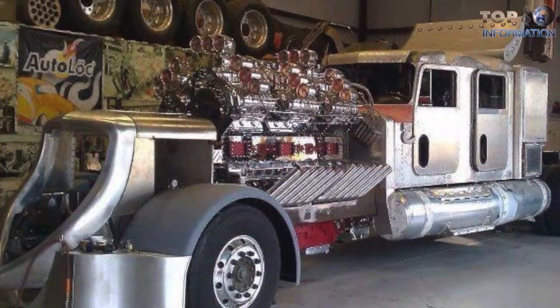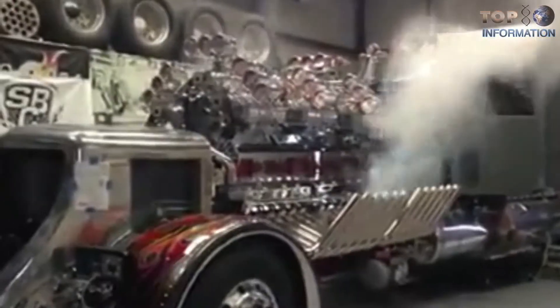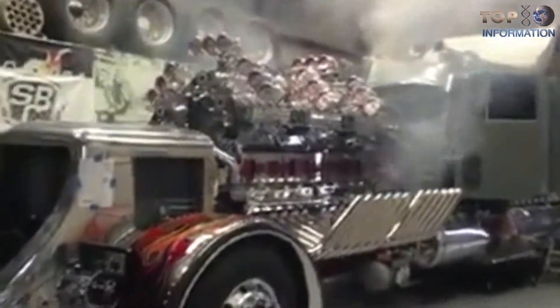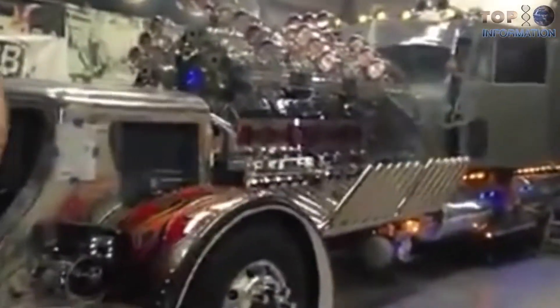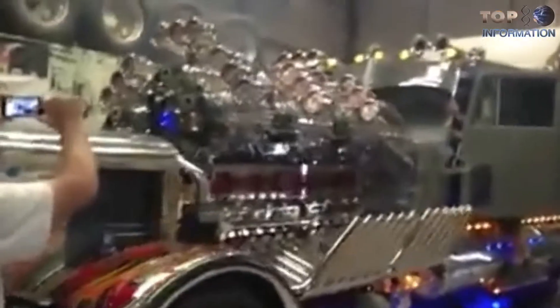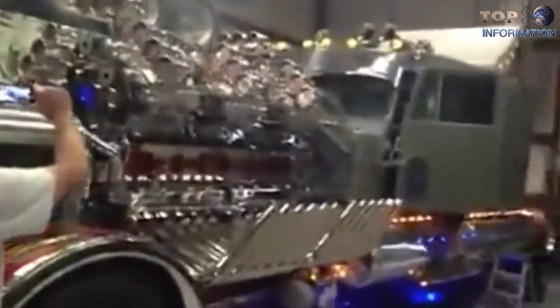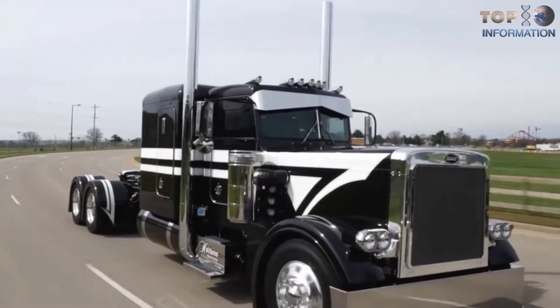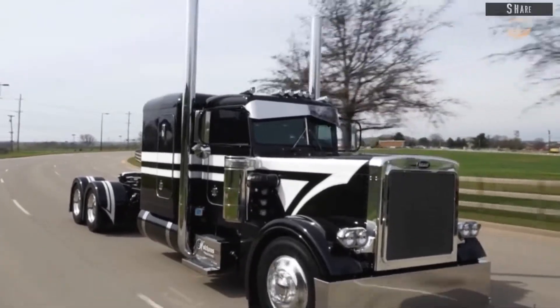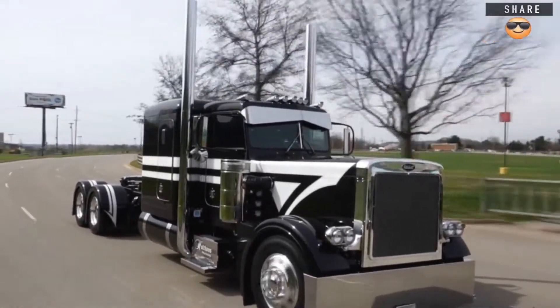This big rig, with an engine known as Big Mike, pushes over 3,400 horsepower and is held together with a 40-foot chassis. It's powered by a dozen blowers and 24 cylinders, thanks to two V12 engines, and can easily be the highlight of any power freak's wildest dreams. This beauty is the largest motor ever to be built for a semi truck.